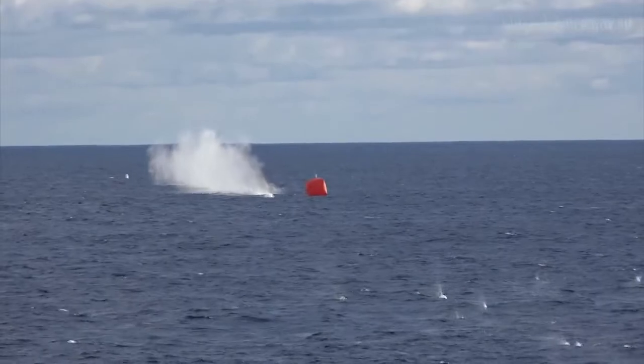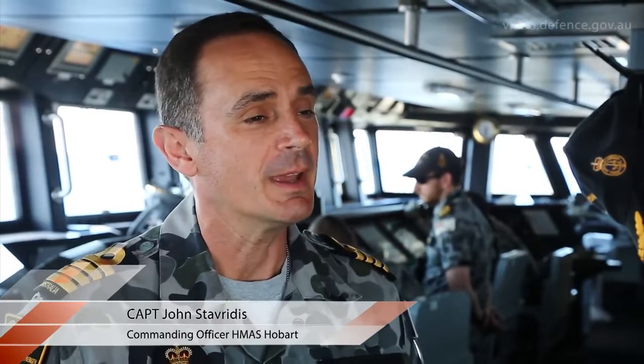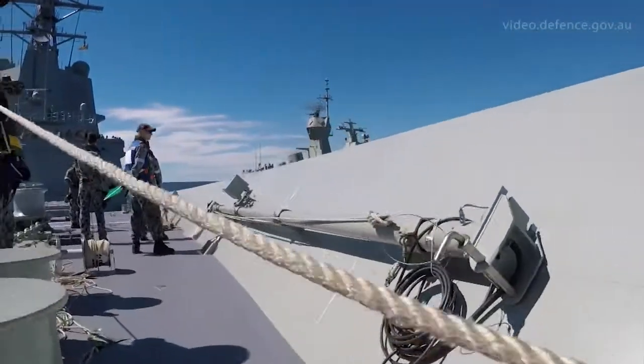Over the last couple of weeks, HMAS Hobart has been conducting first class trials, which is an important component of the operational testing evaluation period. It's one step, but an important step, of getting our ship ready for operations, which is initial operating capability.